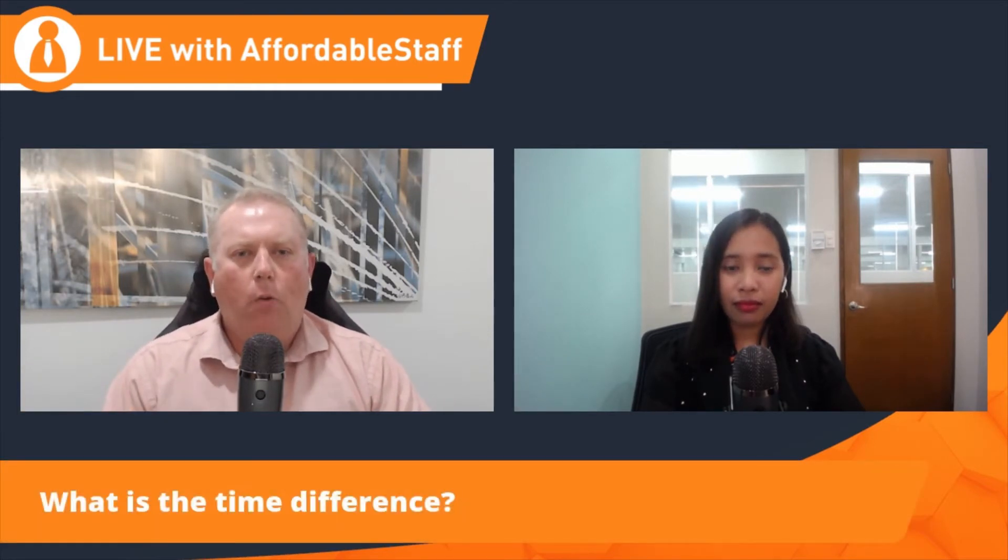Hi, I'm Gab. Hi, I'm Damian, and you're live with Affordable Staff. This is where Gab and I answer those questions that we get asked each and every week when we're talking to clients and people right around Australia and New Zealand. Today's question, Gab, is: what's the time difference between Australia or New Zealand and the Philippines?